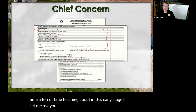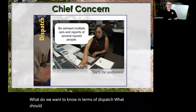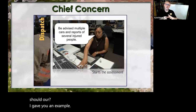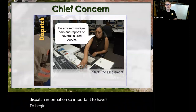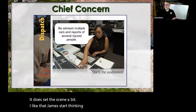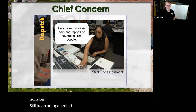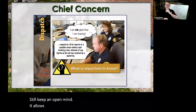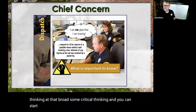What do we want to know in terms of dispatch? What should our students know? Why is dispatch information so important to begin our scenario? It does set the scene a bit. I like that, James — start thinking about extra resources. Still keep an open mind. It allows students to really delve into things and start thinking broadly, some critical thinking, and you can start to challenge your students.